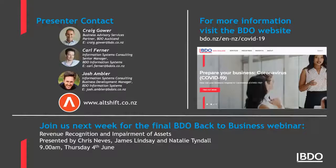We'll call it there. Thanks very much everyone. We have our final back to business webinar next week on revenue recognition and impairment of assets with the auditing and technical team, so please join us next Thursday. Don't forget the BDO COVID microsite — there's a lot of information on government initiatives and commentary. We'll be posting this webinar online so you can view it. Thanks for everyone attending.